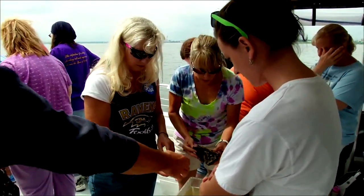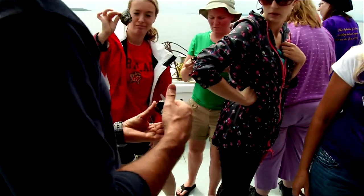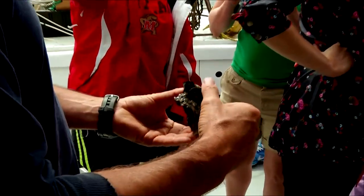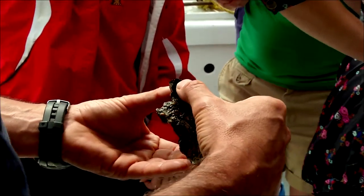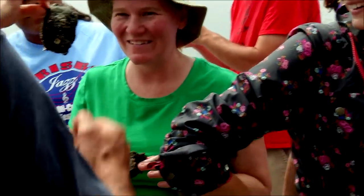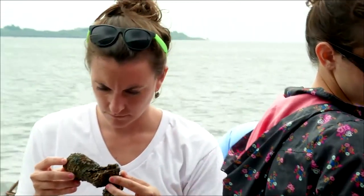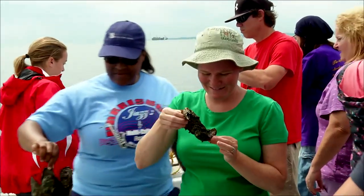Good question. Some of these creatures are not oysters — these are called hooked mussels. These are not the mussels that you eat, but they can actually move a little bit. That's a polychaete worm — a really important part of the food chain.